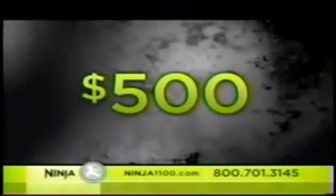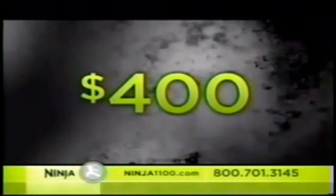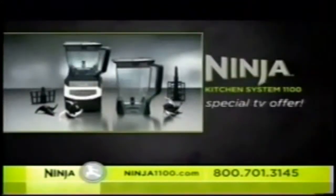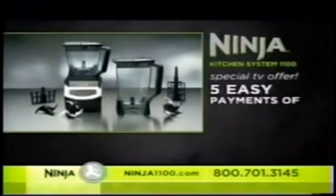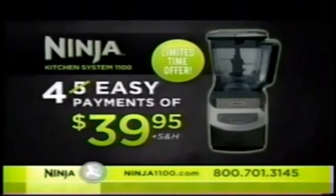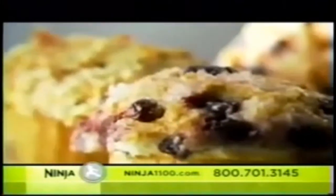For an appliance with this versatility, you might expect to pay $500 — but you won't pay $500, not $400, not even $200. The 10-piece Ninja Kitchen System 1100 is yours for just five easy payments of only $39.95. But order now and we'll chop off one full payment, so you save almost $40. Taste the Ninja difference.